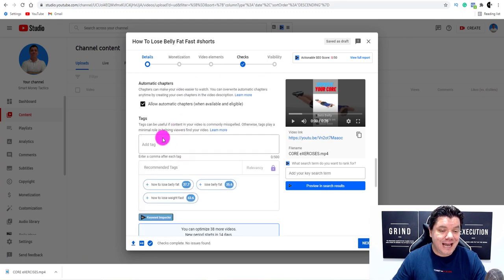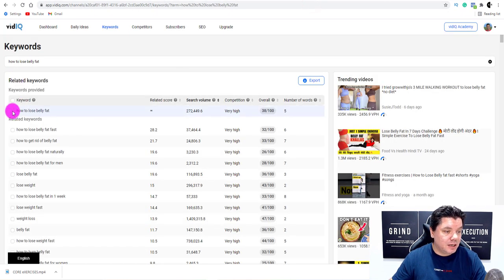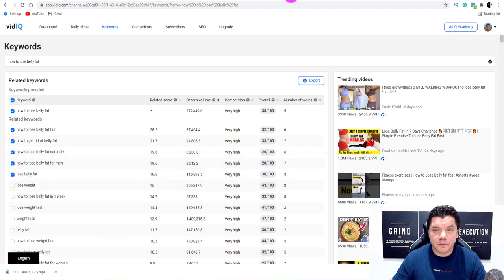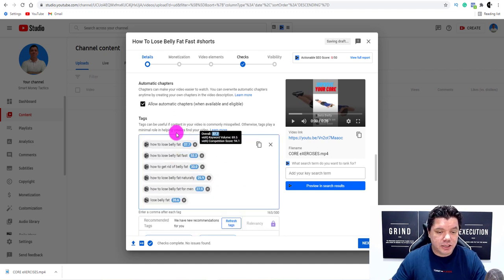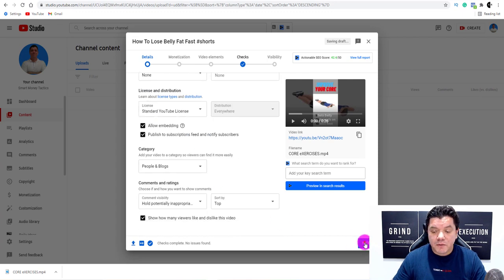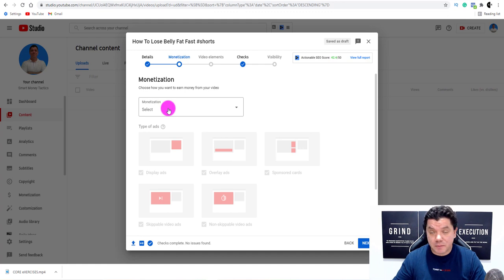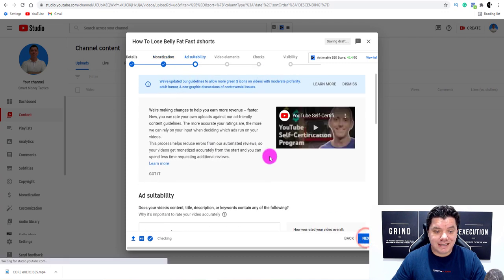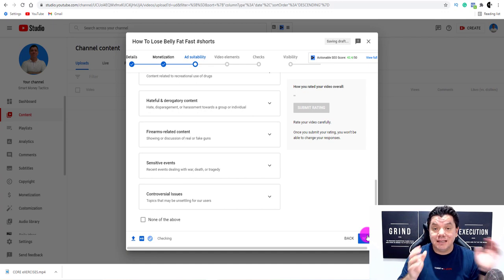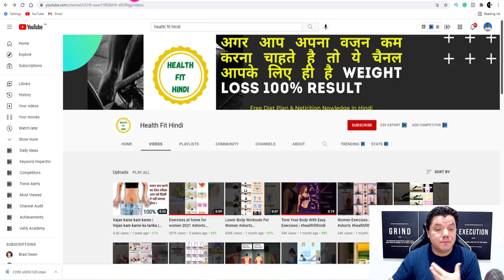Scroll down in the upload screen — because it's a YouTube Short you don't need a thumbnail, which is great. Now add tags: use VidIQ to grab relevant tags, copy them, and paste them into the tags field. Scroll down, click Next. If your channel is already monetized, click On for ads; if not, skip that option. Scroll down, click Next again, select 'None of the above,' submit the rating, click Next, and then publish the video.